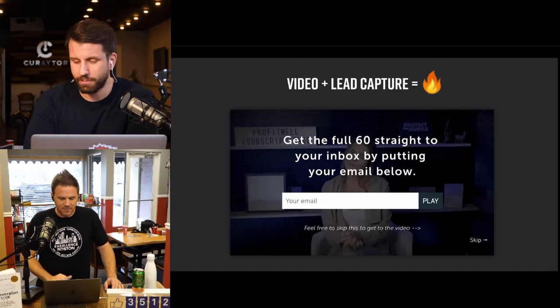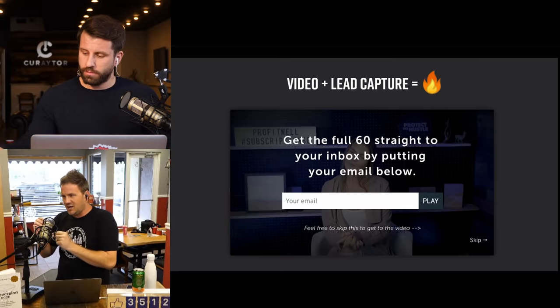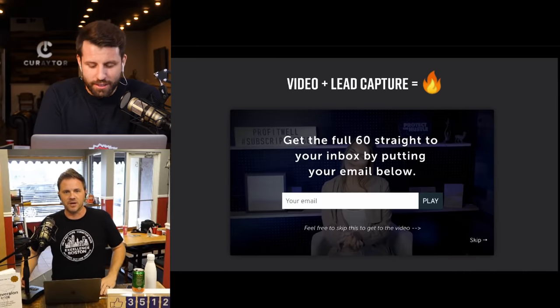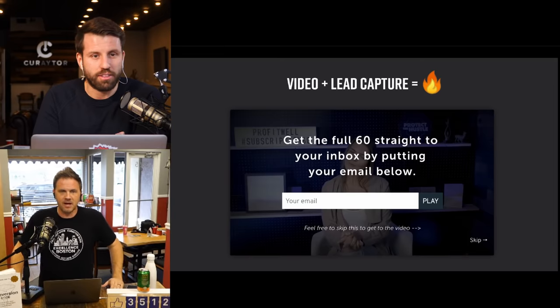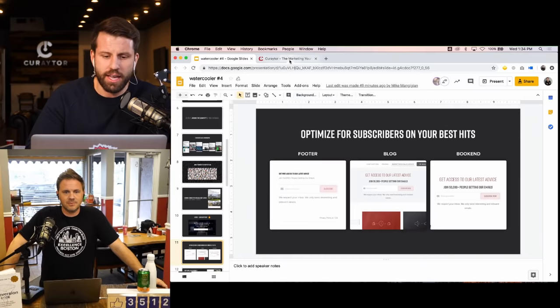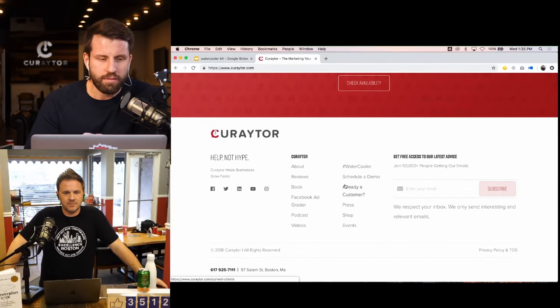Tip number five: turning website browsers into subscribers. In the last 30 days we generated a thousand leads without a landing page. We use very specific and strategic calls to action on all our websites at Curator. If you go to curator.com, as you scroll down you'll notice we have a CTA in the footer — and outside of the top of the page, the footer is probably the most commonly visited area.